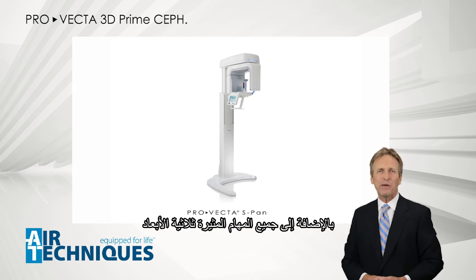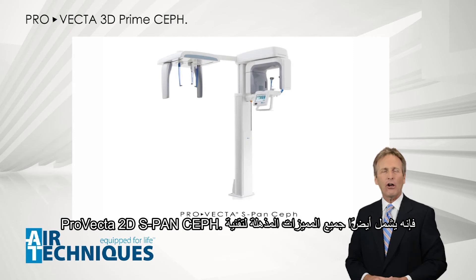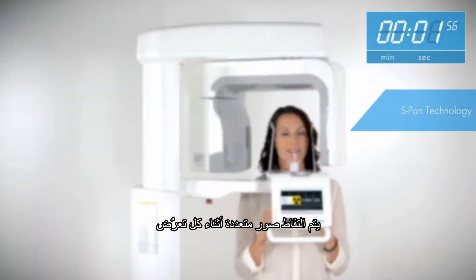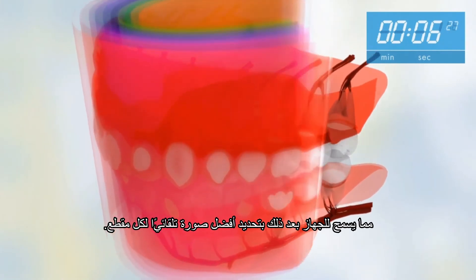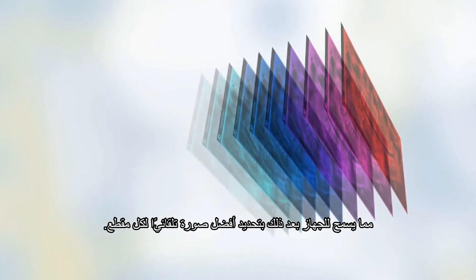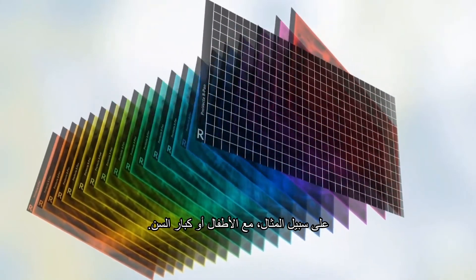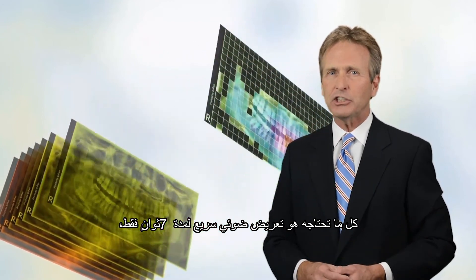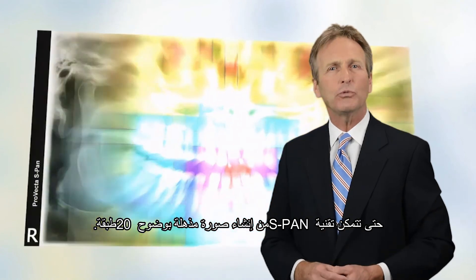Besides all the exciting three-dimensional functionalities, ProVecta 3D Prime also includes all the amazing features of ProVecta 2D S-SPAN. With the ProVecta S-SPAN technology, multiple images are taken during each exposure, and each of those images are further segmented, allowing it to automatically select the best image for each segment. This allows you to compensate for unstable positioning — for example, with pediatric or senior patients. One quick exposure of just seven seconds is all you need for the S-SPAN technology to create an amazing image with 20-layer clarity.